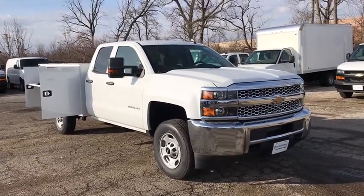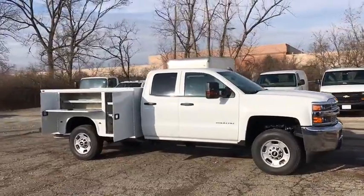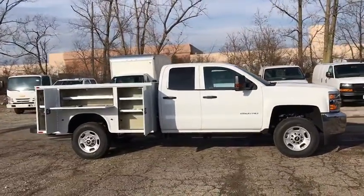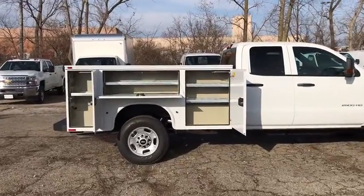You are going to love the 2019 Chevrolet Silverado 2500 HD. This pickup truck pulls unlike any other. This vehicle has less than 100 miles. Here are some of this vehicle's great options.